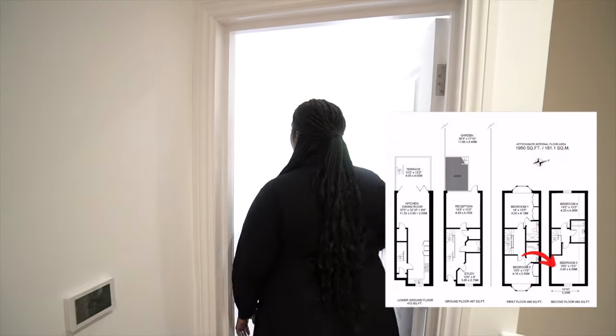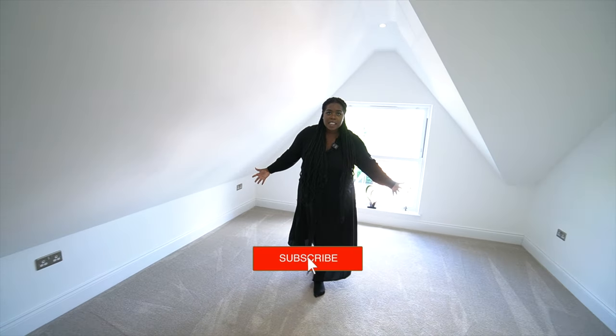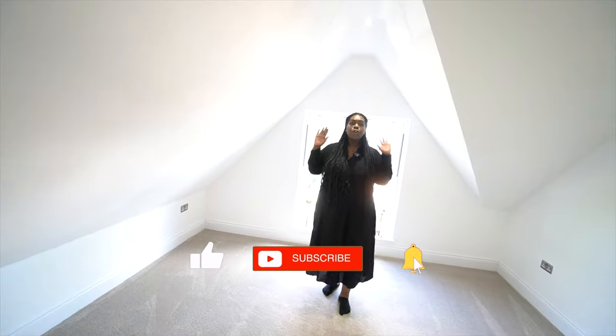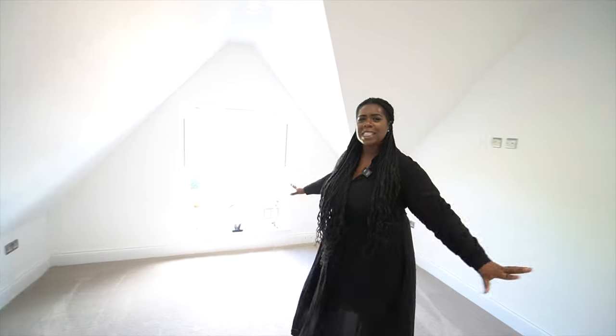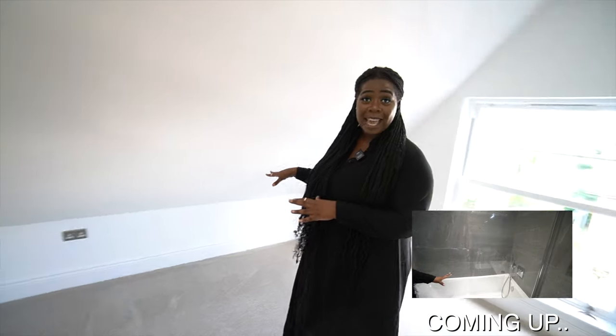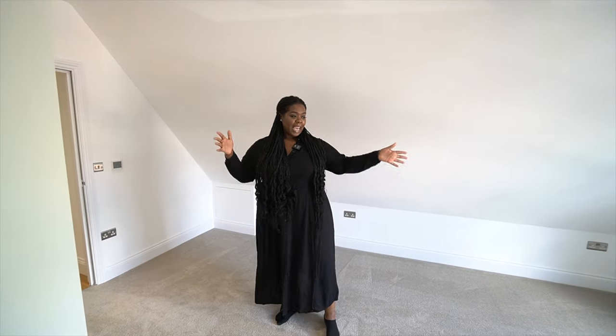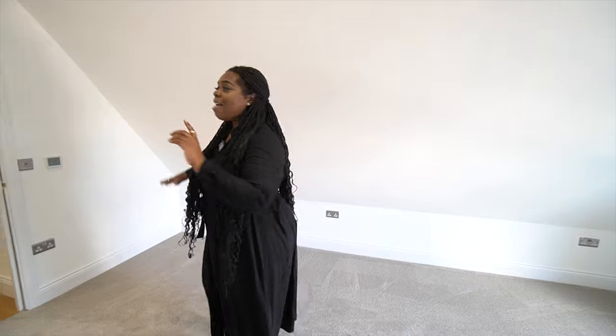Into the second bedroom — look how ridiculously huge this is. I could literally put two double beds in here, it's crazy. I think this is probably the biggest room in the whole entire house. For me, I'd fit a king-size bed, then have an office area or vanity area, some wardrobes, and even a sofa. What would you guys do in this room? Tell me in the comments because there's just so much space.